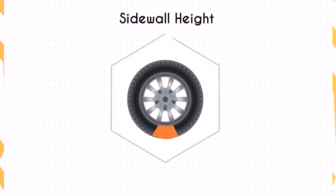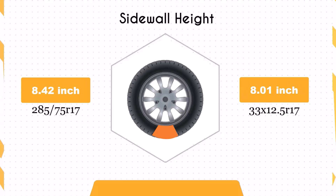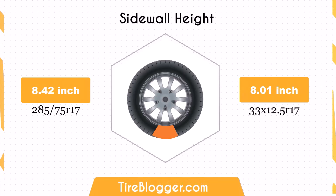The switch decreases the sidewall height by 0.4 inches. The smaller sidewall height could result in a slightly firmer ride and less impact absorption compared to the larger sidewall of the 285/75R17. This might be noticeable on rougher roads or off-road conditions.